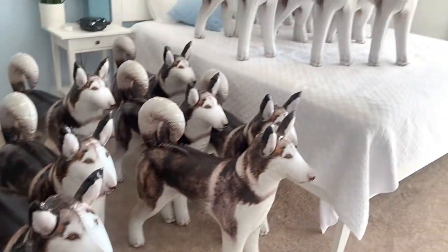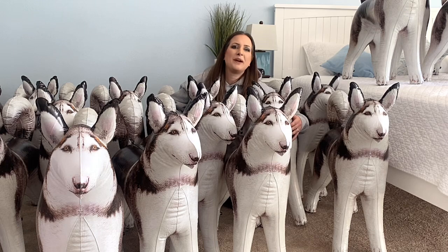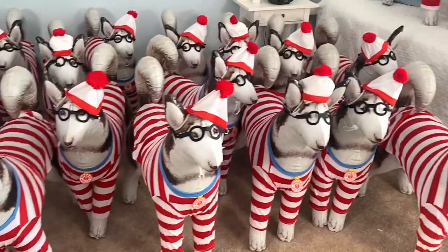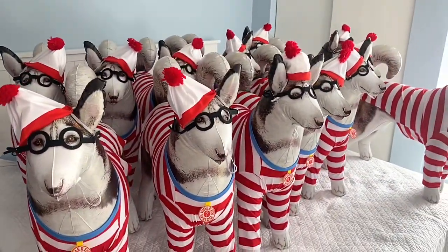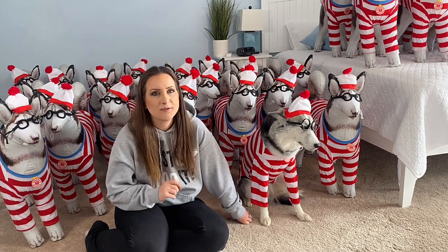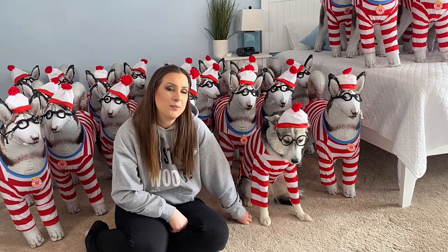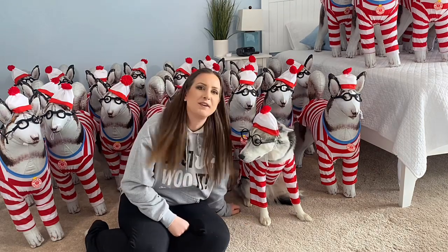The husky army has been assembled — only took me a couple of hours. Let's get them in their Where's Waldo costumes now. We did it! I have all 30 of our blow-up Huskies dressed in Where's Waldo costumes. Now all that's left is for you to find the real husky. Don't forget to like, subscribe, and hit the notification bell so you won't miss our next video. Right, Zoya? Good girl. See if you can find her.